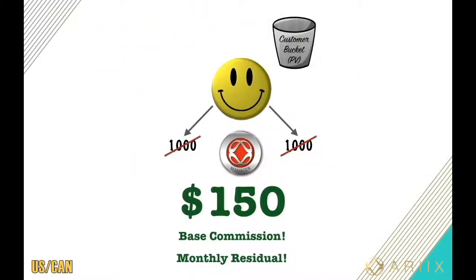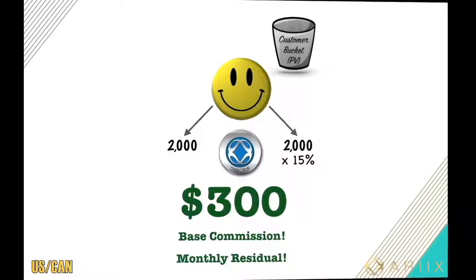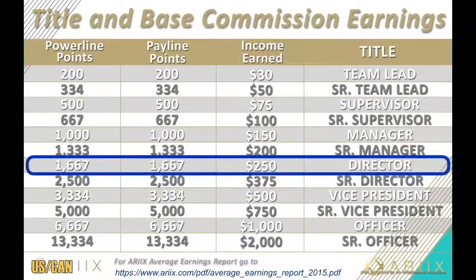So what happens next is Rx will take the points you were just paid off of and cancel them out. Let's say next week you do double the volume — 4,000 points in your customer bucket. It'll split right down the middle: 2,000 points on each line. Fifteen percent is your base commission, this time at $300, and now you got promoted as a director.